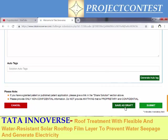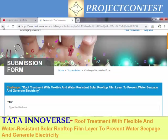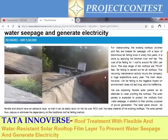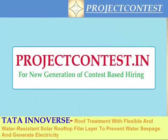After completing, you can use the 'Save Draft' button and finally the 'Submit' button. Hope you understand how to apply for this Tata Universe contest for solar rooftop solutions. Continue with us on the Project Contest YouTube channel for more projects. Thank you.